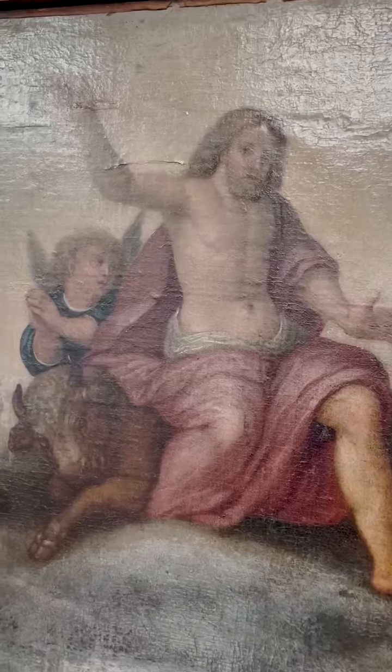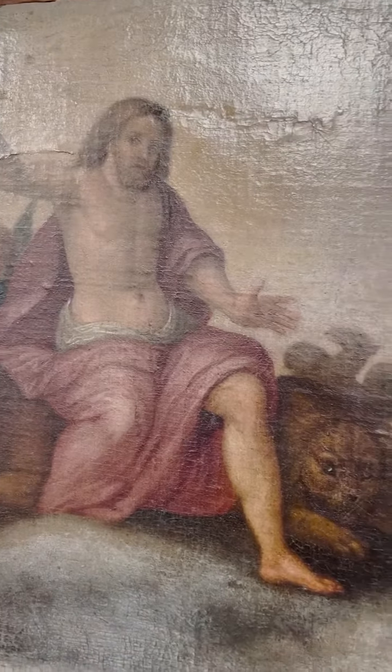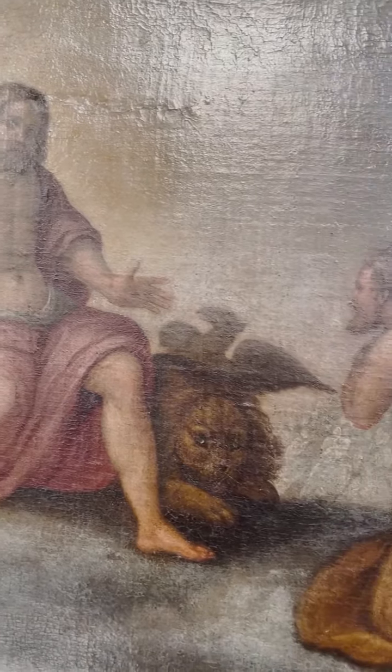At the top of the painting you can see the Son of God with the Virgin Mary and Moses on either side of him, kneeling in front, and the Apostles on the right hand side.